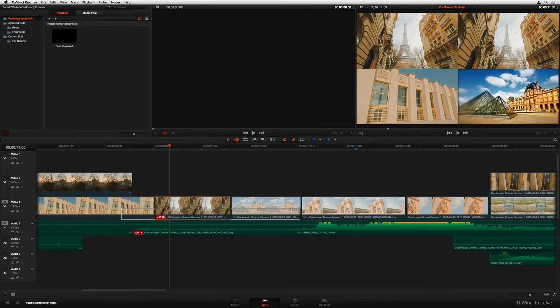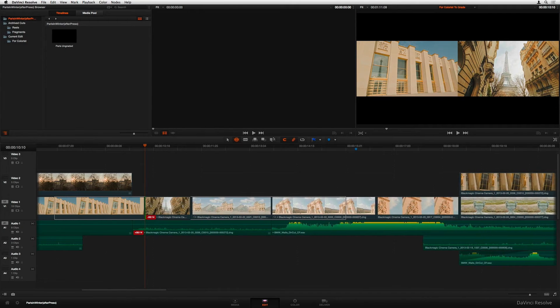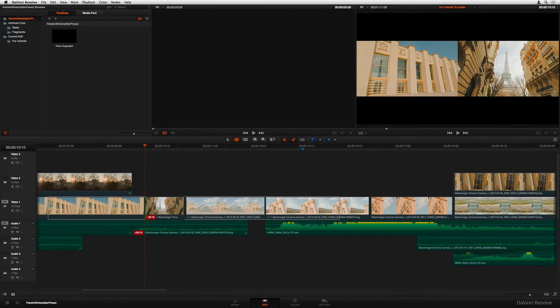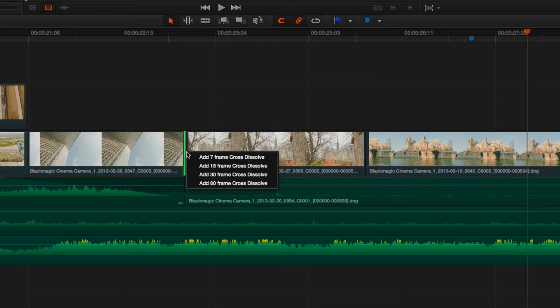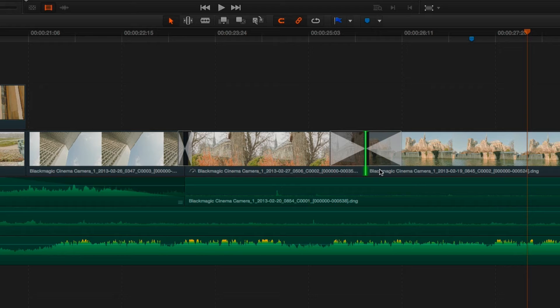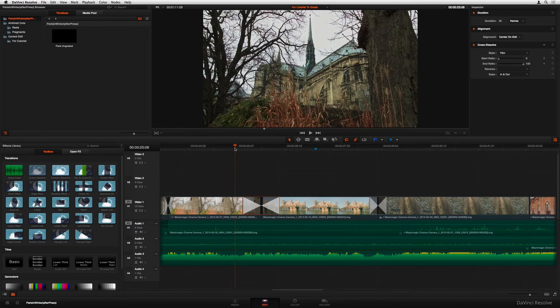Let's talk about DaVinci Resolve. This is one of those pieces of software where you dive in and you can feel a bit overwhelmed at first because it's packed with features. But once you get the hang of it, it's incredibly powerful for color grading. The color grading tools are top-notch. You've got this advanced panel called the Color Page, and here you can work with color wheels, curves, and primary controls — it's really intuitive once you get the flow of it.